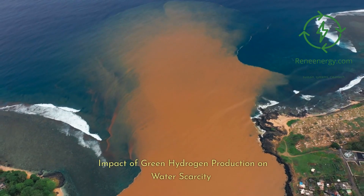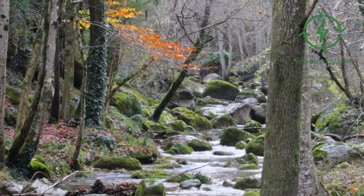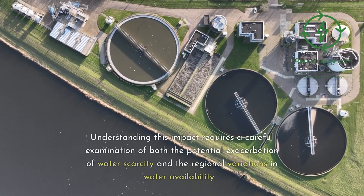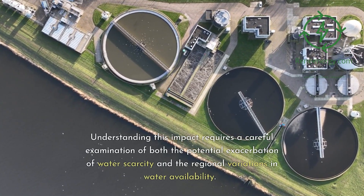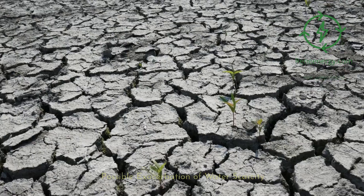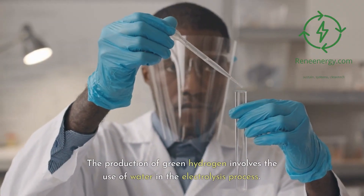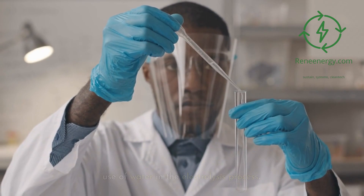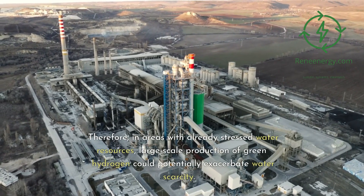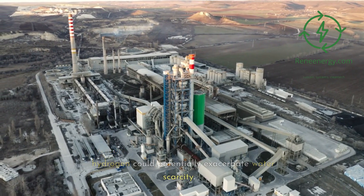Impact of green hydrogen production on water scarcity. The demand for water in green hydrogen production is a legitimate concern, especially in regions already facing water scarcity. Understanding this impact requires a careful examination of both the potential exacerbation of water scarcity and the regional variations in water availability. The production of green hydrogen involves the use of water in the electrolysis process. Therefore, in areas with already stressed water resources, large-scale production of green hydrogen could potentially exacerbate water scarcity.